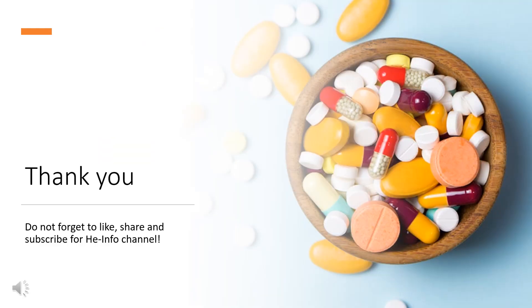That's all the information about fexofenadine we collected. Thanks for listening. Don't forget to like, share, and subscribe to the HeInfo channel if you like this video to get more health information.